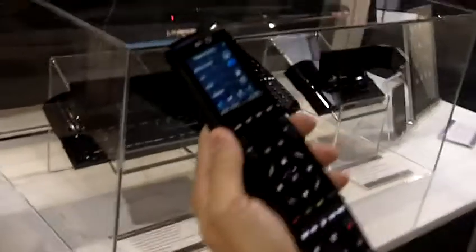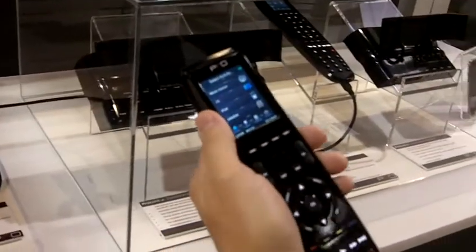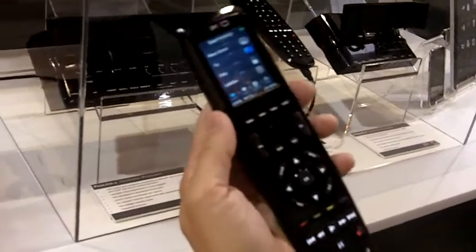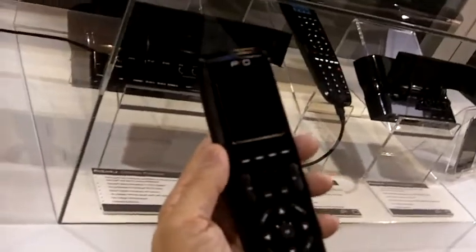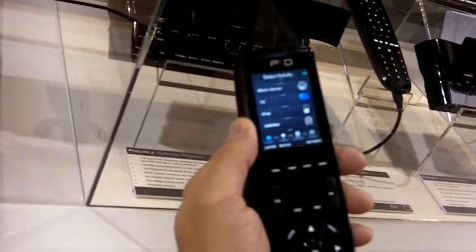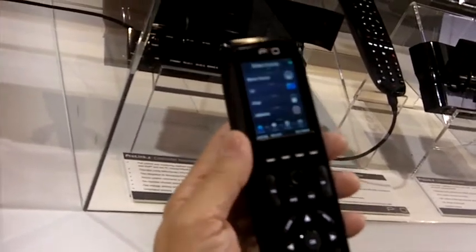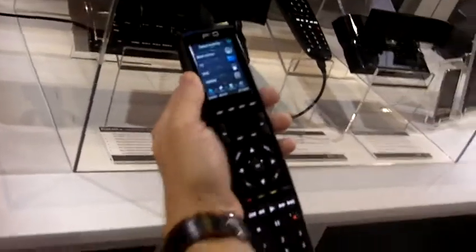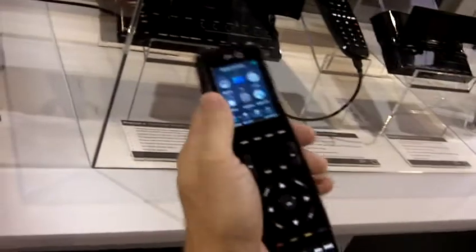Hi, I'm Mike Everett. We're here with ProControl, newly introducing a product with a 2.4-inch LCD touchscreen with fully customizable displays. We're introducing this product line as an entry-level price product with professional-grade qualities — like this Pro24Z remote control, which is 2.4 GHz with a 2.4-inch LCD touchscreen.